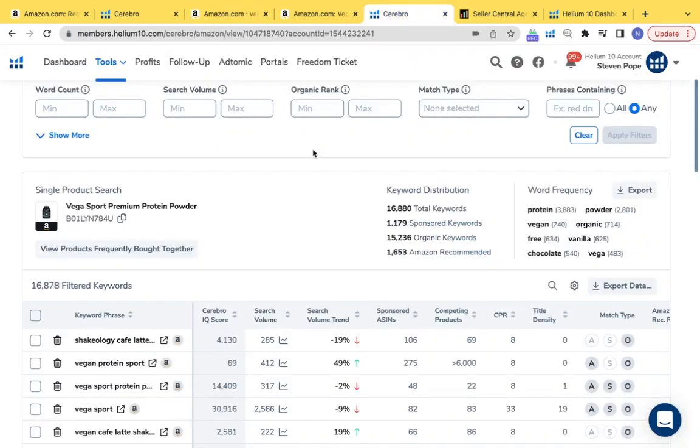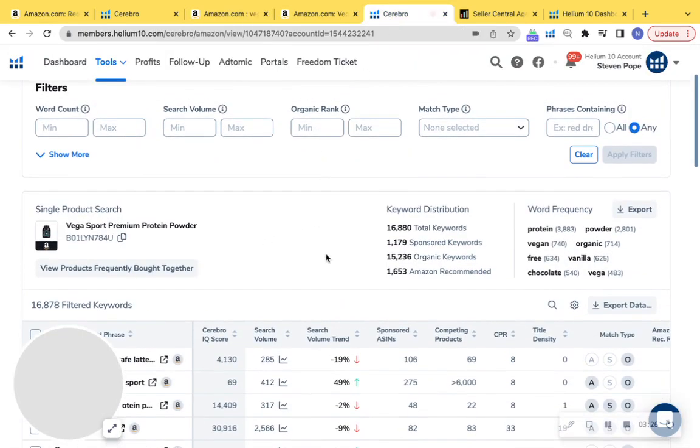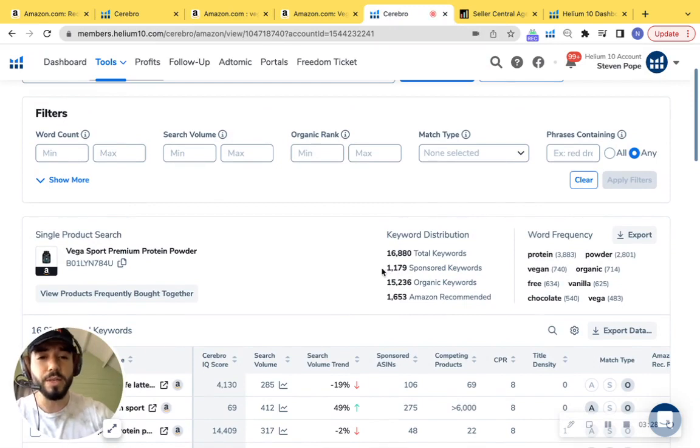I'm going to check out what your competitor is doing. We can see they have 1,179 sponsored keywords — so they're not at a 1-to-2 ratio either — but they are indexing very highly for organic keywords, with 15,236 organic keywords they're ranking for. They're definitely crushing it, but I'm not trying to compare apples to apples.